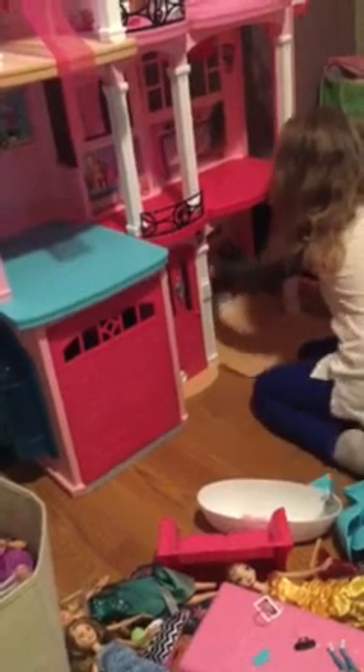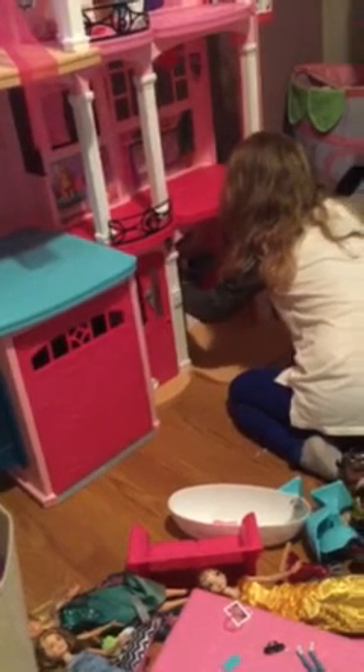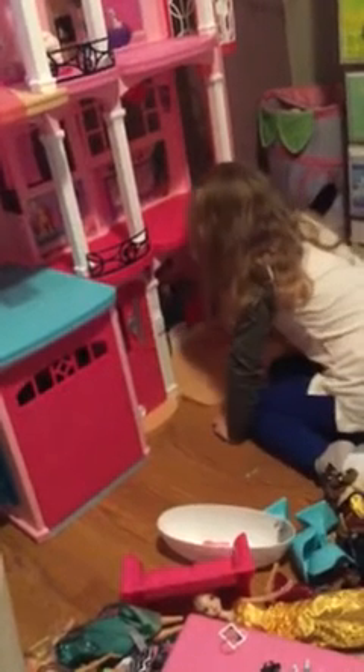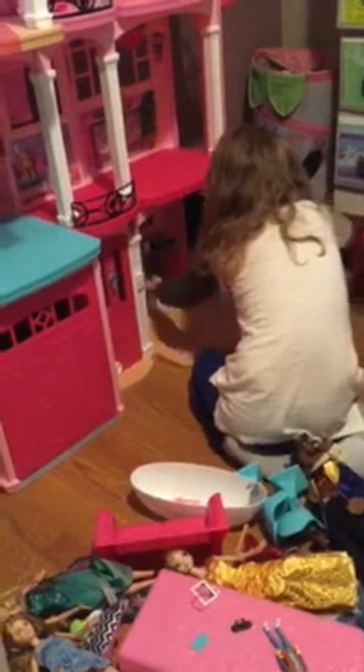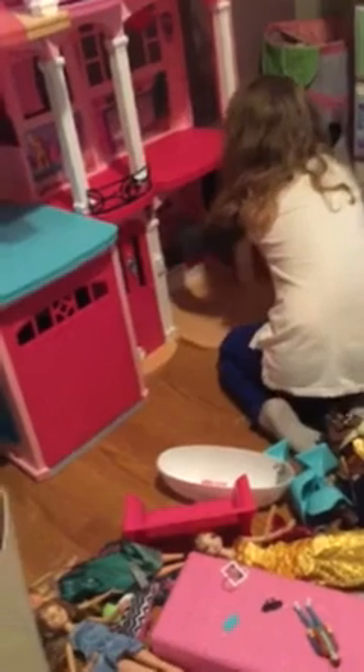A refrigerator with some eggs, a drink, some ice cream — I don't know what the other thing is — and a water bottle. And an oven with nothing inside it.